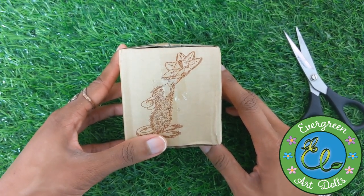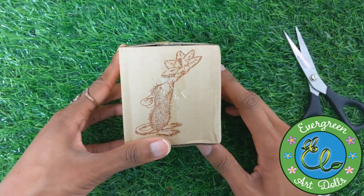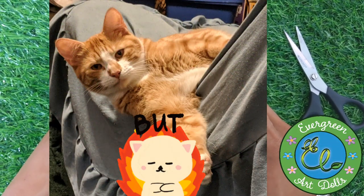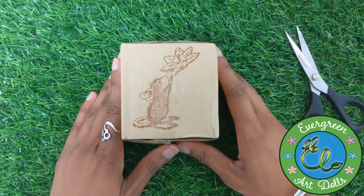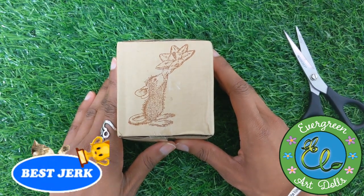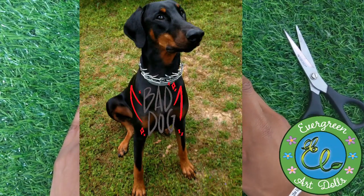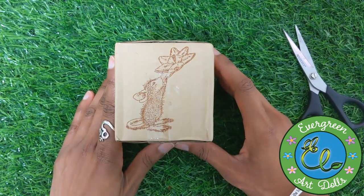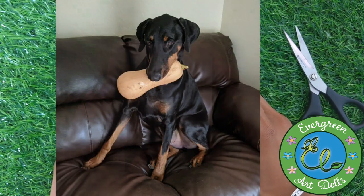An unfortunate event happened involving my two four-legged children. My cat somehow got onto the shelf where my little — okay, it's a mouse — and knocked it down to my dog, who ate it. All I could find was the little bed that the artist created for it. My dog just loves to swallow things whole — he's just greedy all the time.